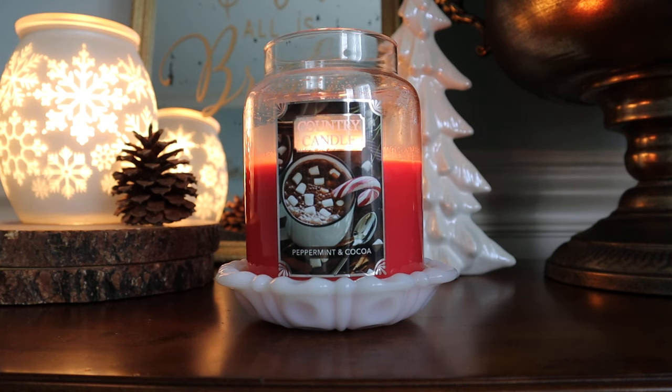Hey guys, it's Melanie. Welcome back to the second candle review of the day. I hope you're having a great afternoon.